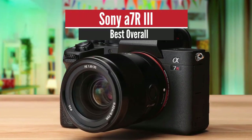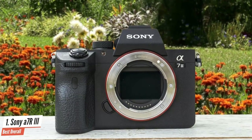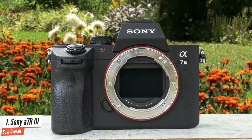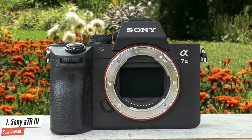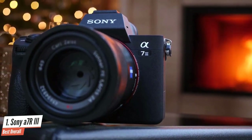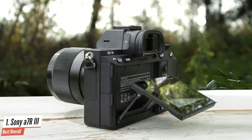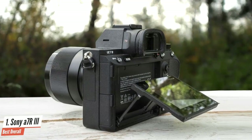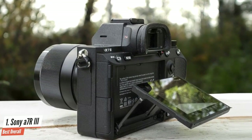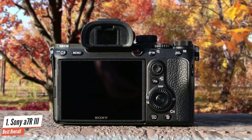Sony A7R III – Best Overall. The Sony A7R III uses the same sensor as the A7R II that came before it, but just about everything else has changed. The image processor and circuitry that drives it are new, which improves dynamic range. The processor also drives a new autofocus system, which allows the camera to track moving action at 10fps at 42MP resolution. Add a high-capacity battery, improved handling, and a larger viewfinder, and you have a full-frame mirrorless camera that's as formidable as competing SLRs.